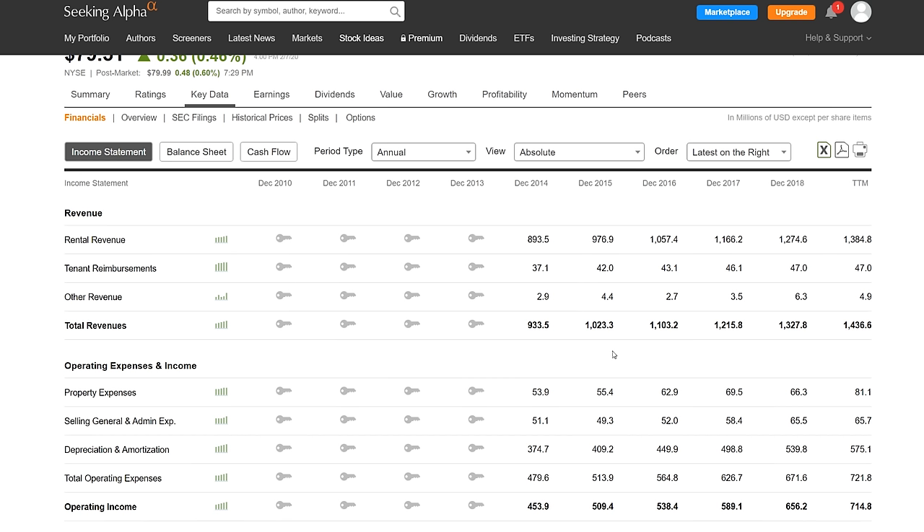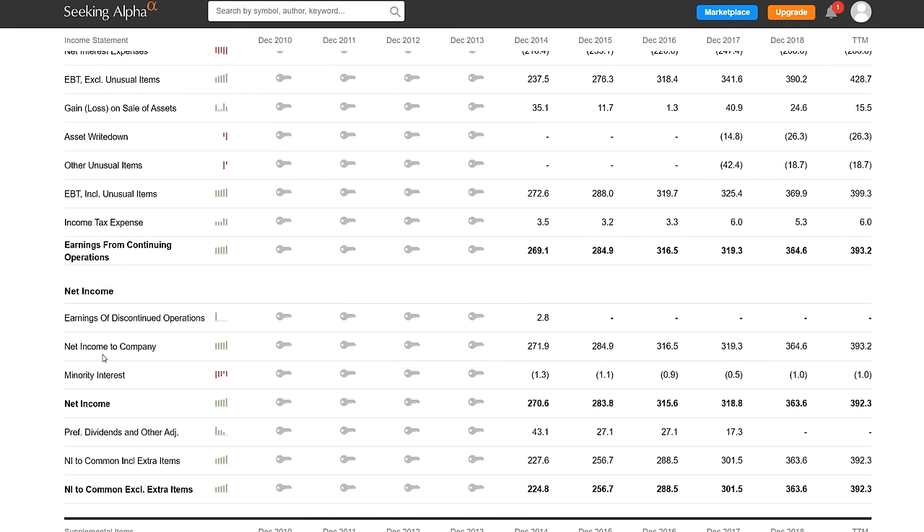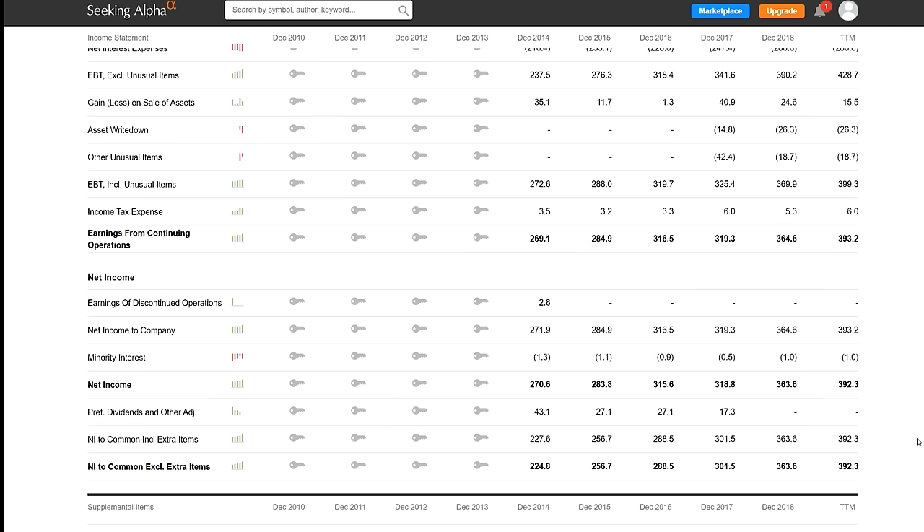The reason revenue matters is that companies can raise their dividends even with a declining revenue stream — their payout ratio would just keep going up. GameStop is a good example: they were raising their dividend and paying a really high dividend despite falling revenues. So you need to look at total revenue and see if the amount the company is taking in is increasing. Another important thing is net income — the amount they're actually profiting after expenses. Realty Income's net income went from $270 million, $280 million, $315 million, $318 million, $362 million, $392 million. Year over year, higher and higher income.